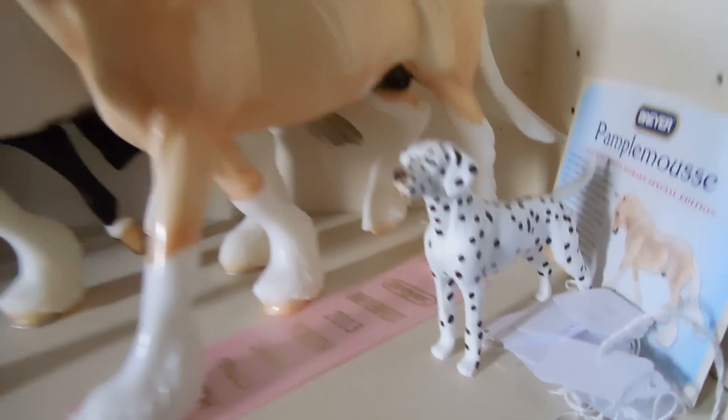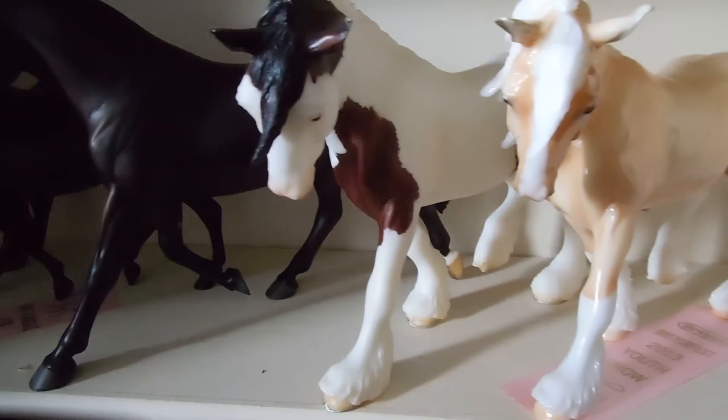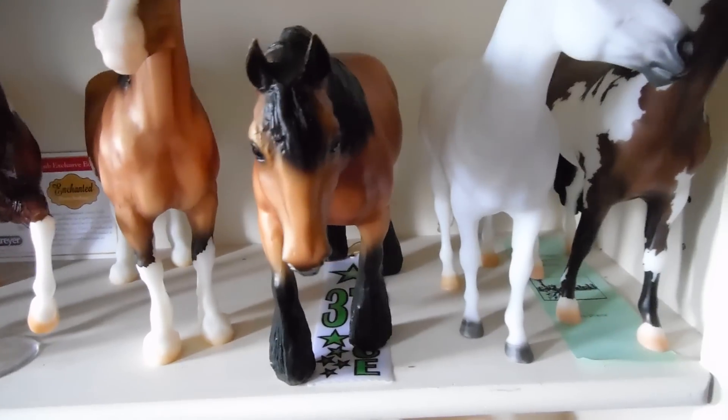Alright, so we have this Dalmatian, Pamplemousse, Mariah's Boon, Trooper, Prince Jester, Noche Buena, Wapiti, Snowman, Butters — she doesn't really have an OF name, I just call her Butters.